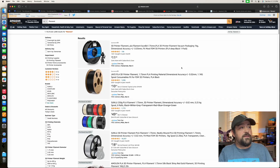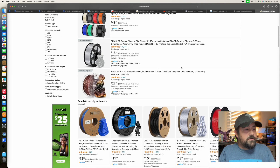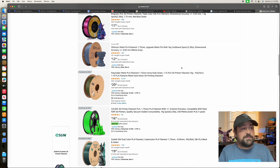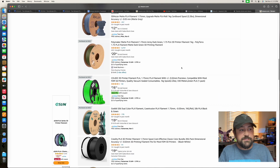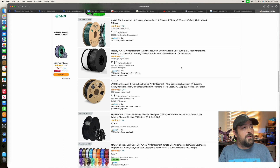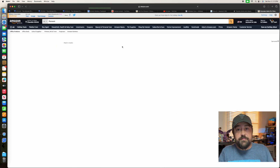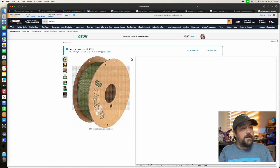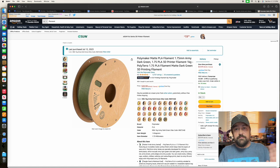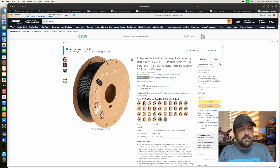You're more than likely familiar with this screen on Amazon — all the different kinds of filament — and it can be a little bit overwhelming sometimes. I know sometimes I'm scrolling through and I just don't know where to go. I've purchased quite a few of these. This one has probably been my favorite filament of all time: the OD Green Polyterra PLA. I absolutely love that one, but I haven't really tried any of their other stuff. To me it's a little bit on the pricier side.